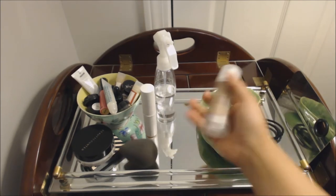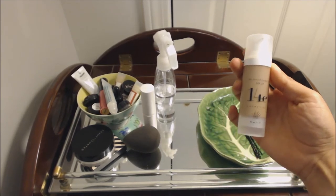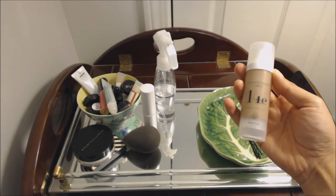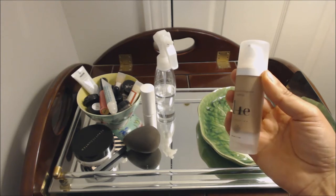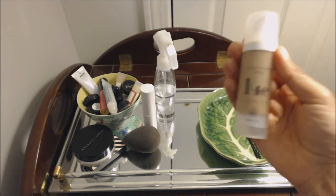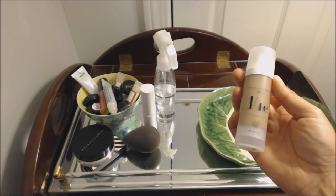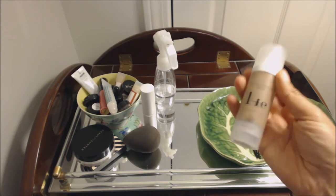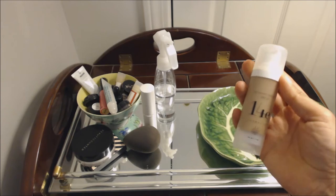Moving right along, I have my new favorite foundation. This is 14E Cosmetics Aloe Nourish Foundation — it's got SPF 23. I wear the shade 5.5 Chai. It's just a really great everyday foundation. It gives me medium coverage, I can build it up where I need, and I love that it has SPF so I don't have to apply additional sun protection.